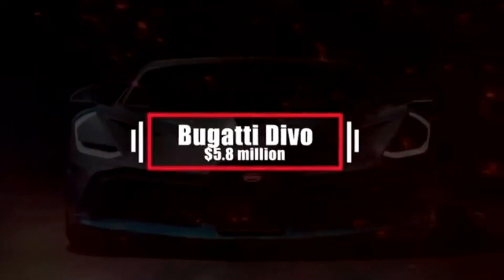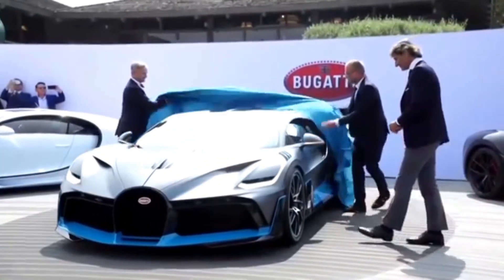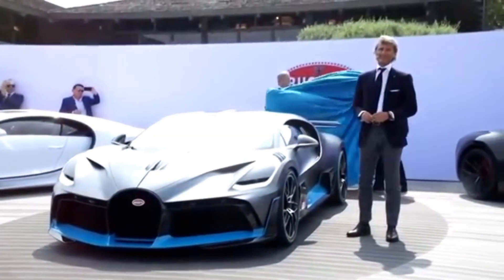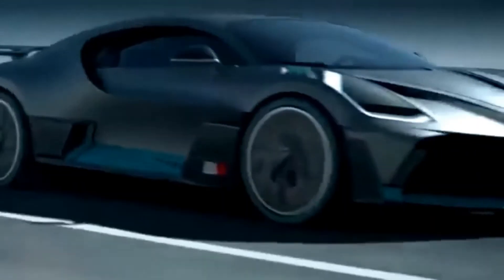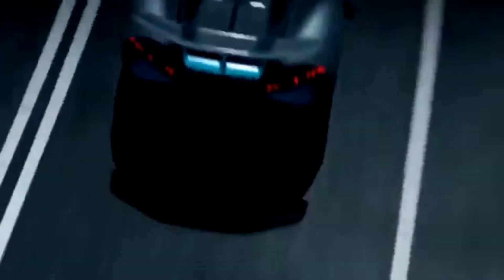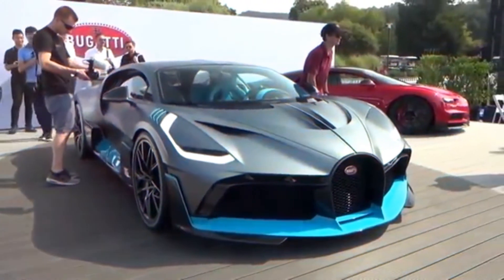Number 3: Bugatti Divo – $5.8 million. The Bugatti Divo is a mid-engine sports car developed with a track-focused approach and manufactured by Bugatti Automobiles SAS. It's named after French racing driver Albert Divo, who won the Targa Florio race twice in the 1920s for Bugatti. According to Bugatti, the Divo is the most agile and dynamic car they've ever created. Limited to 40 units, the car was pre-sold before its public debut to Chiron owners, and sold out in its first day of availability.